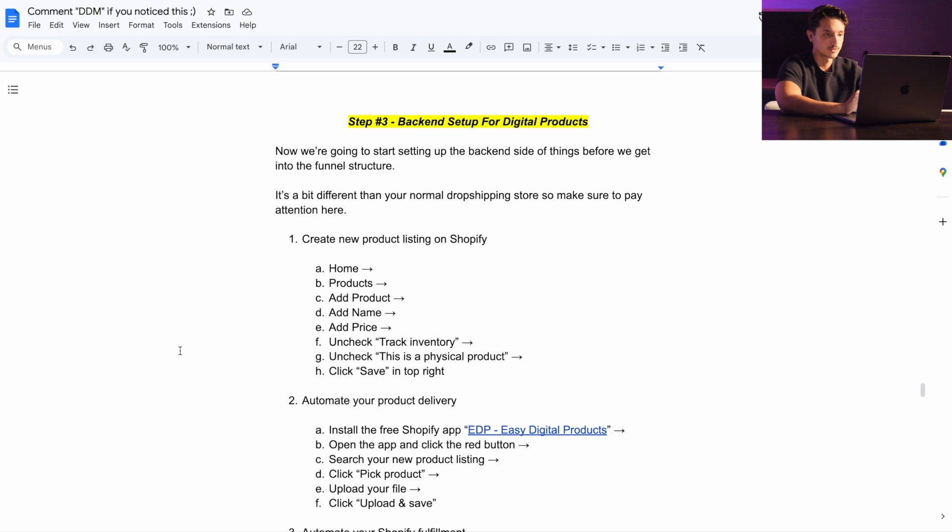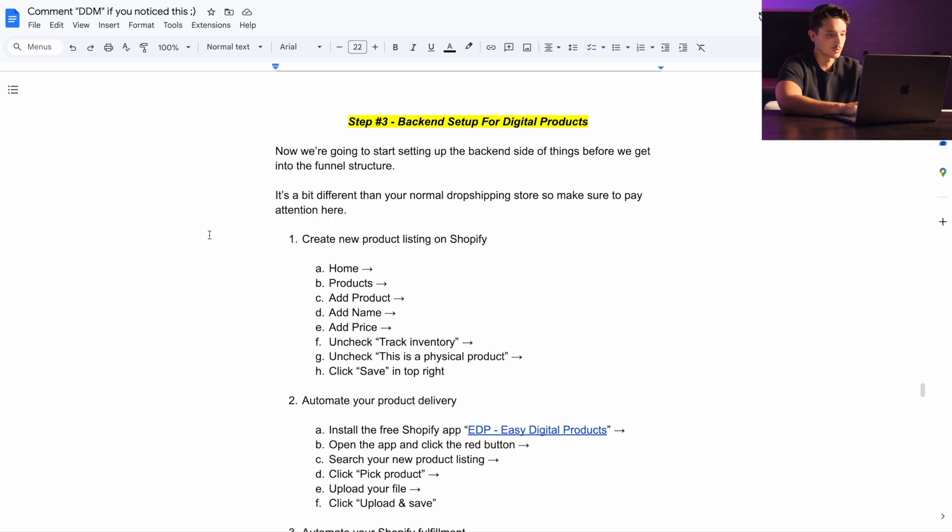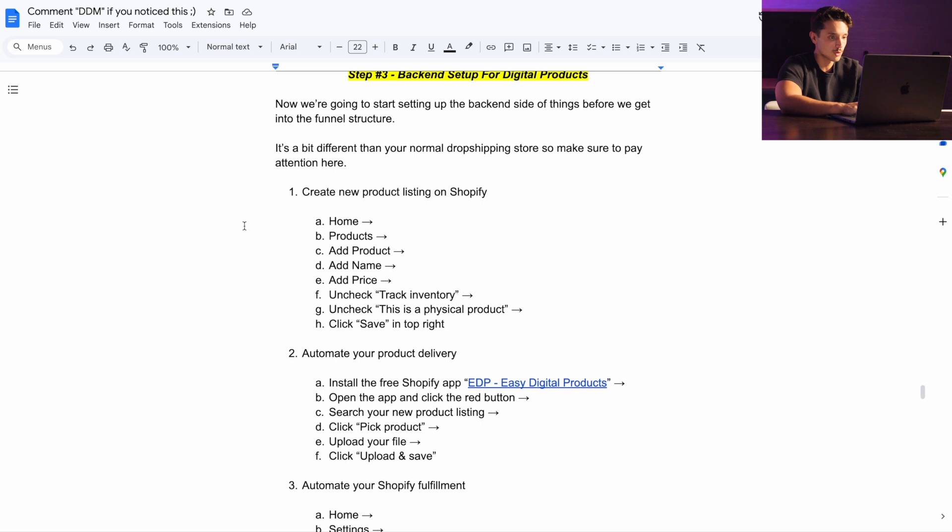Now this is where things get a little bit different than your normal dropshipping store, because what we're doing is setting up the back end side of things before we get into the actual funnel structure. The way I like to do this is a one-product digital dropshipping store when you're first starting out, but before we do all that we need to set up the back end. Make sure to pay attention here because this is very different than your normal dropshipping store. The first thing is we need to create a new product listing on Shopify.